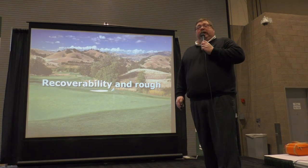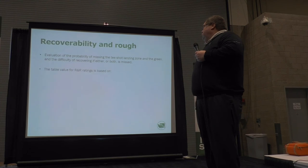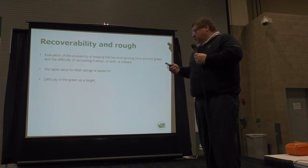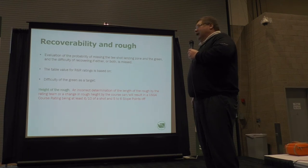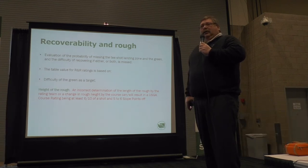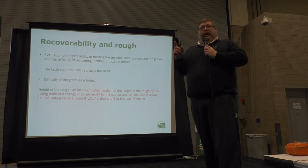Recoverability and rough: if you happen to miss the fairway or the green, we're evaluating how difficult it is to recover from missing those. It's based on the green target to start with — in fact, green target is the most important obstacle because it also drives the rough recovery number and the bunker number. We also look at the height of the rough. If we rated your golf course with rough at an inch and a half, but the course changes practices and it goes up to just over 2 inches, the error in the course rating is 6/10 of a shot and 6 slope points. It's important that the golf course continues to maintain conditions under which we rated it, otherwise those ratings and your handicap are going to be wrong.